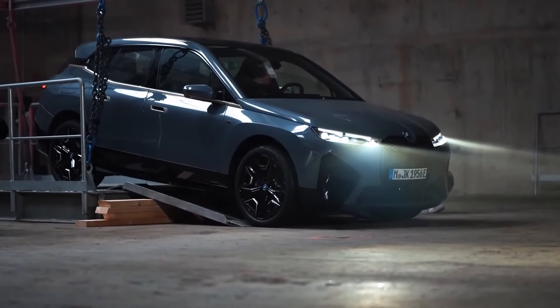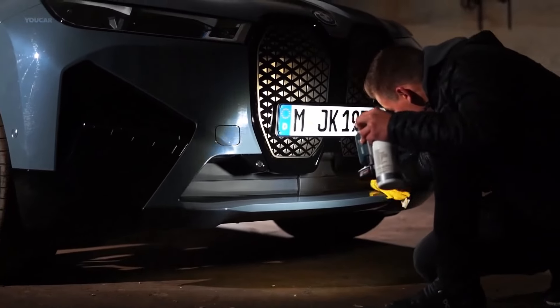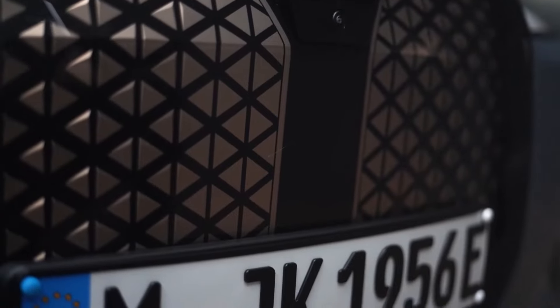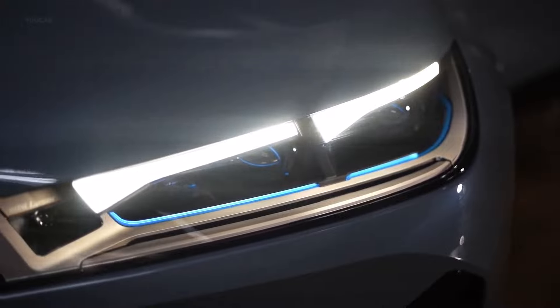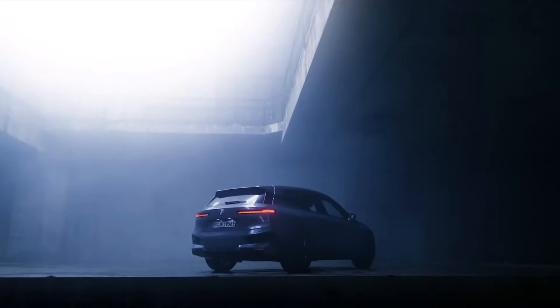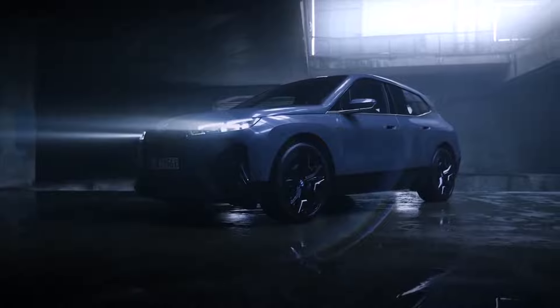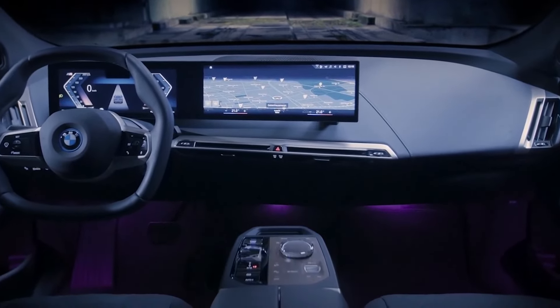The iX has a massive 106.3 kWh battery pack that BMW claims will provide the xDrive50 300 miles of driving range per charge and the hotter M60 280 miles. When connected to a 200 kW power supply, the iX can charge from 10% to 80% in 35 minutes. BMW has teamed up with EVgo to create a network of public charging stations for iX owners, although the SUV can also be charged on other popular networks or at home using a Level 2 charger.